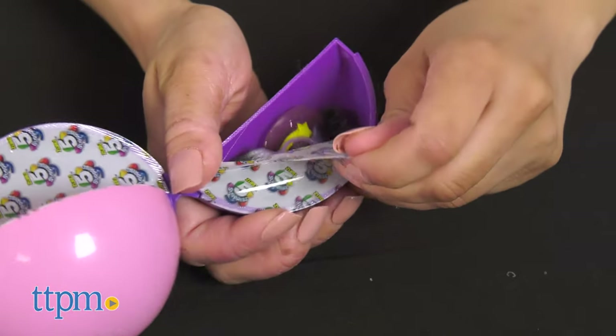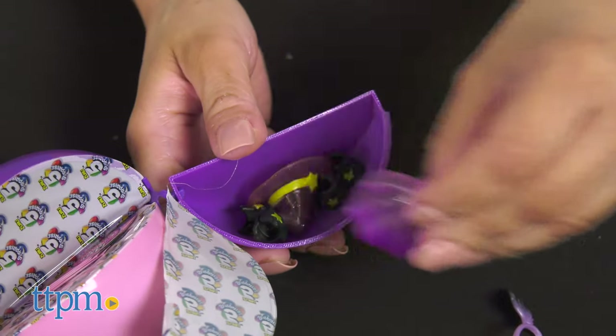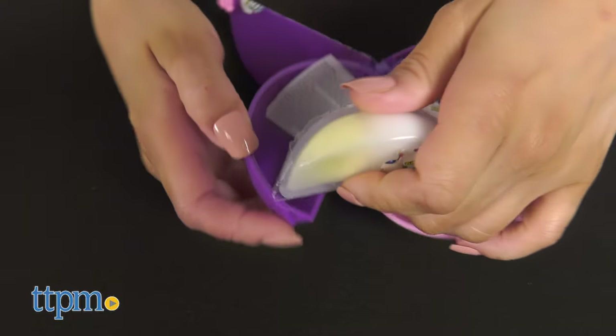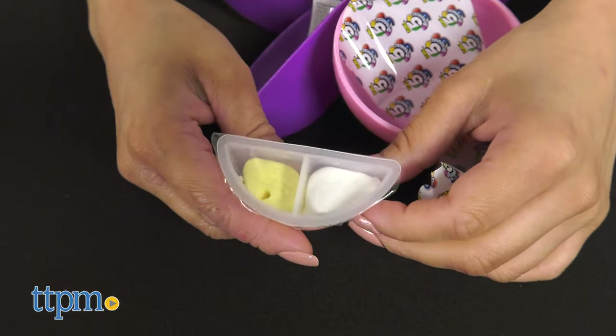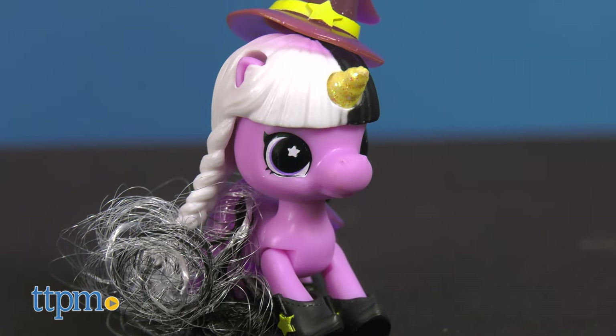The accessories are in the smaller slices and these include shoes for the unicorn, the wings, sunglasses, stickers, a comb, and a unicorn poop slime that is super soft and fun to squish. You can mix and match the wings along with the other accessories among all the Fairy Unicorns you collect.